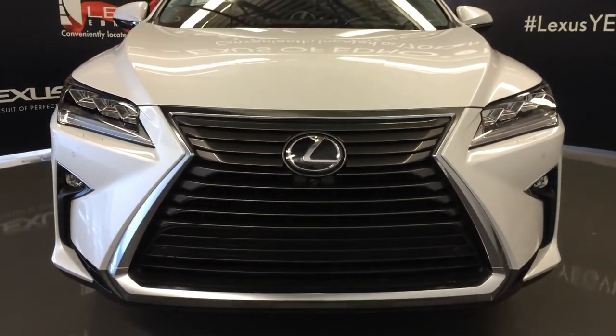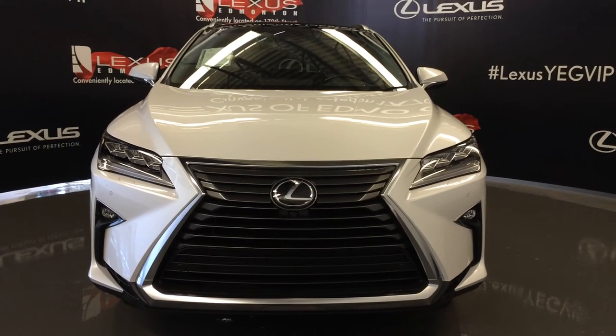Come on down to Lexus of Edmonton and check out all the new 2016 RXs.